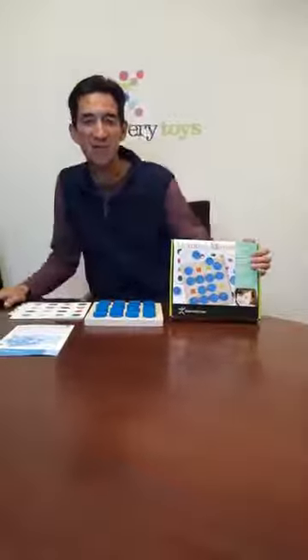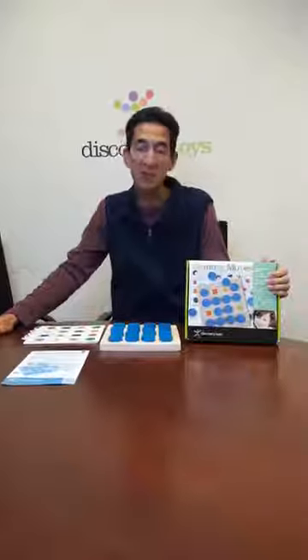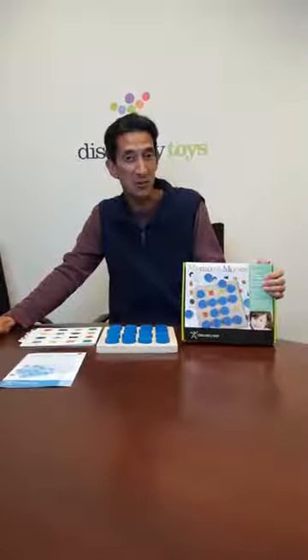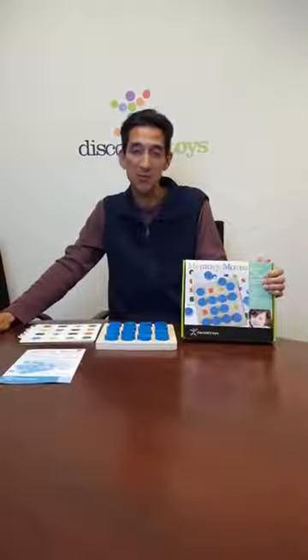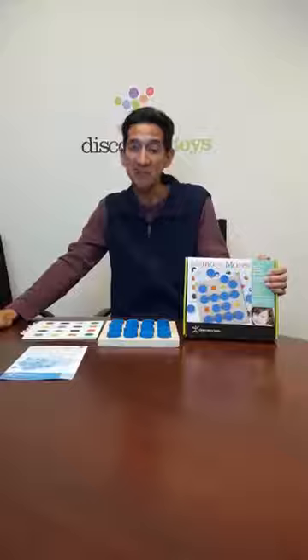Hi from Discovery Toys and we're continuing our countdown to the holiday cutoffs. As a reminder, it is December 9th coming up soon for Canada for both Hanukkah and Christmas. Here in the US it's the 12th of December for Hanukkah and the 13th for Christmas.